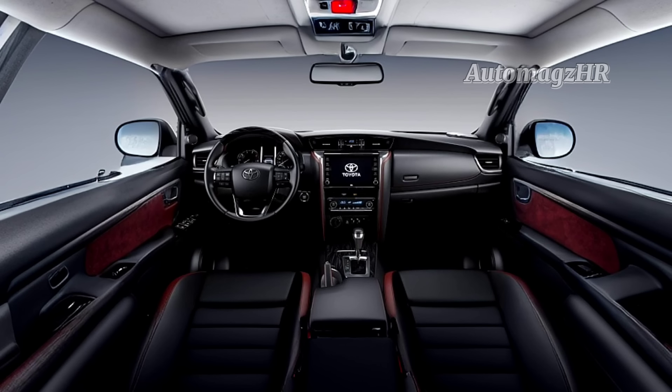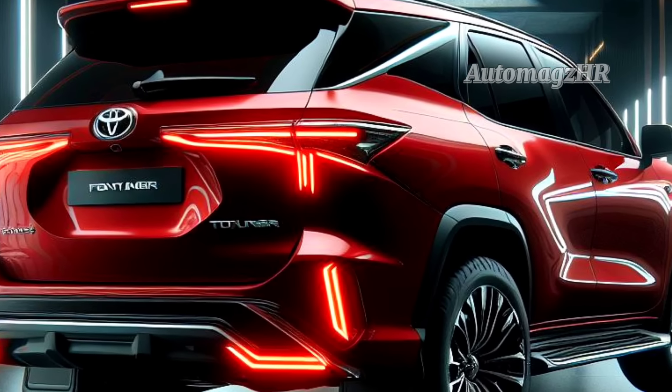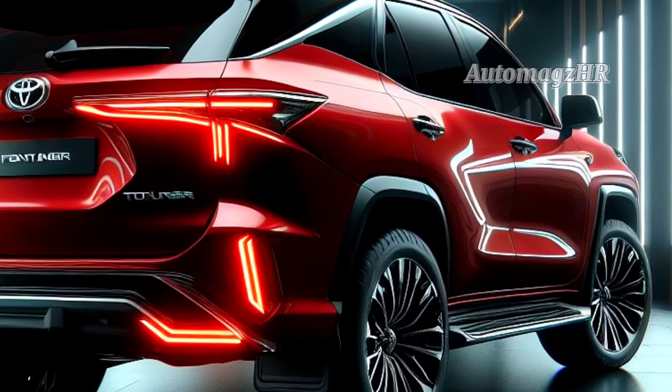The design of the 2024 Toyota Fortuner Hybrid is more modern and elegant, with a larger grille, sharper headlights, and wider rear lights. The interior is also more comfortable and luxurious, with a more modern dashboard, more comfortable seats, and more complete features.